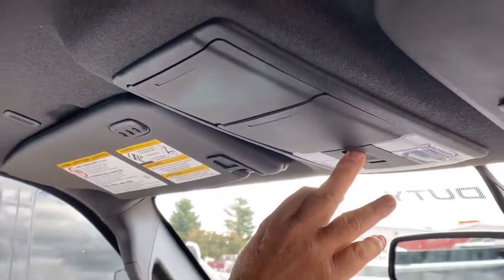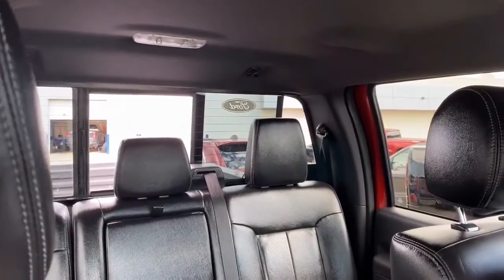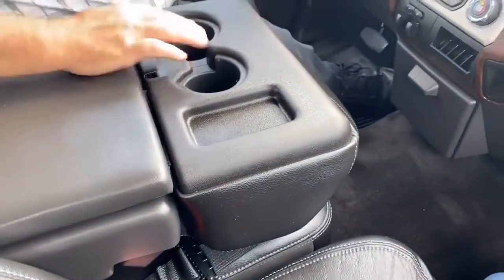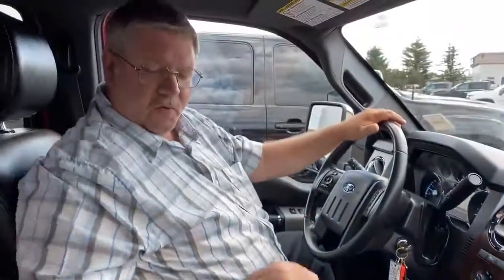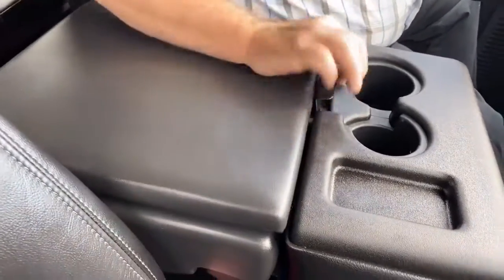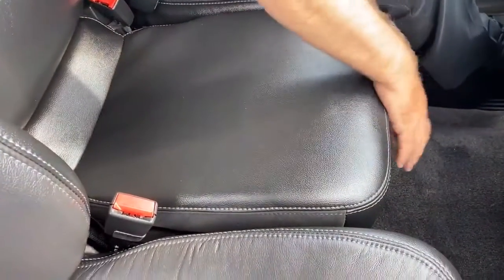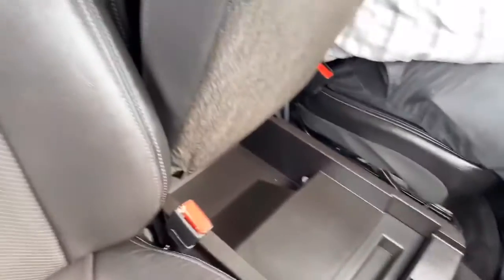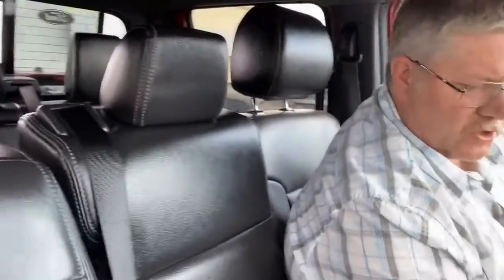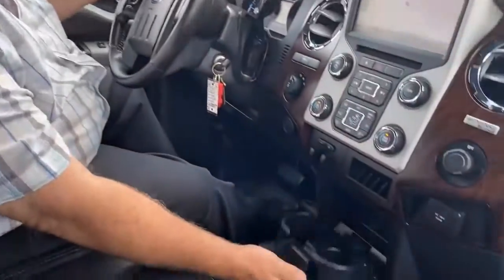We've got a power rear sliding window in the truck. Full leather seats — they're also heated in the back. Front seats are heated and air conditioned. We've got the drop-down console with an armrest and some storage underneath it that lifts up so you can have another passenger there. There's also a little bit of storage down here, and cup holders open up for your coffee cups.